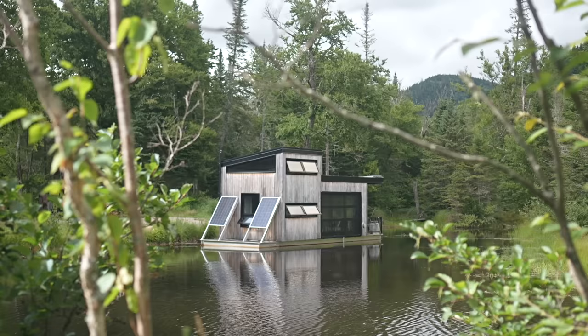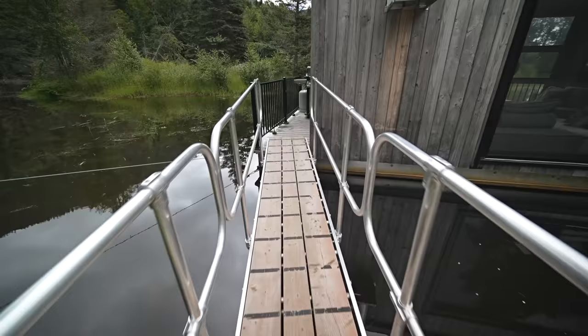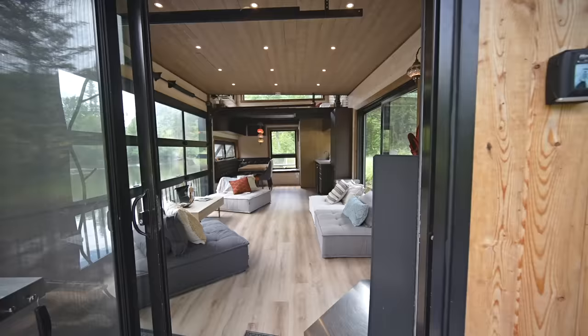The outside has a minimalist contemporary design with cedar siding and black metal accents, which contrast nicely with the wild surroundings. This place is called Bora Boreal, and there are two float homes here on a small lake just north of Quebec City in Canada, surrounded by a beautiful forest and majestic mountains. You can access the float home from shore by walking across a small suspended bridge.